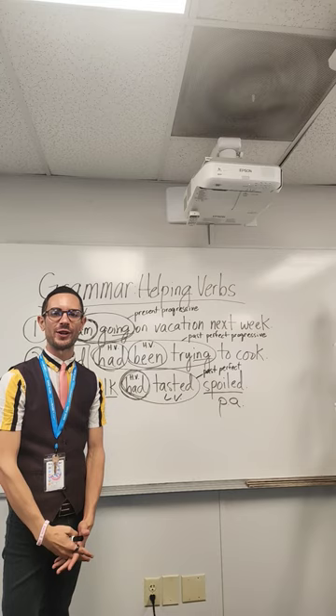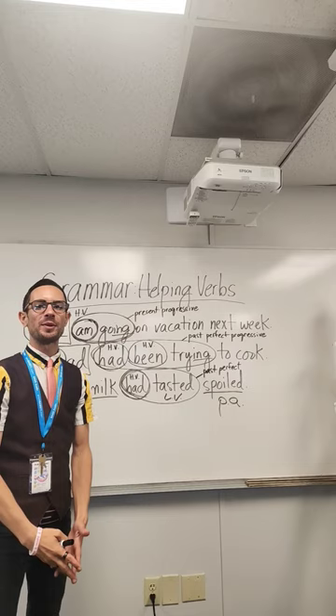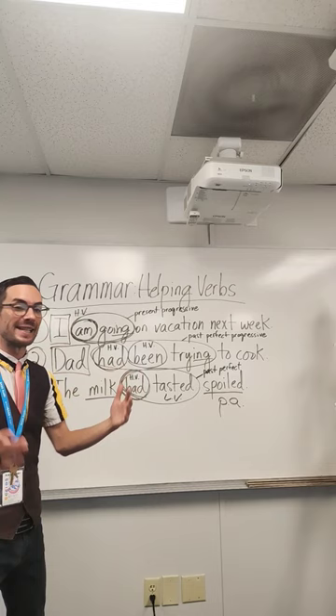Good morning, Puerto Vida. My name is Mr. Nutter. I'm an English teacher here at Basis Austin. Today we're going to have a grammar workout about helping verbs. Helping verbs are whenever you have multiple verbs in succession right next to each other within a sentence, and it expresses tense.